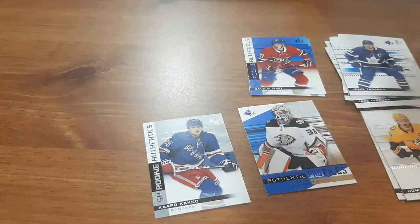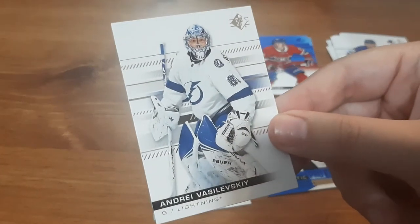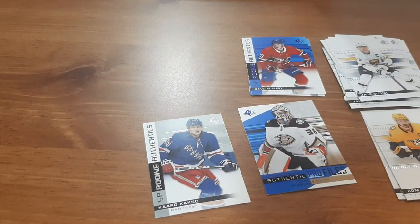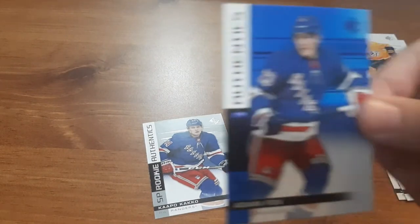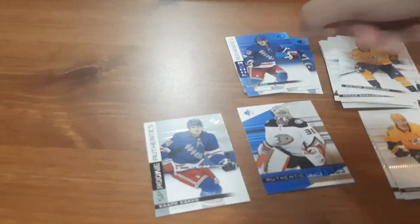The next pack here — three more packs. That's awesome that I got that out of it though; normally up near the cash I never get anything good. I always butcher his name, I'm not even going to try. Jack Eccle — felt like a thick card but it's not. Miko Rotanen. Victor Arvidsson. And Adam Fox for a Rookie Authentics — so that's pretty cool.